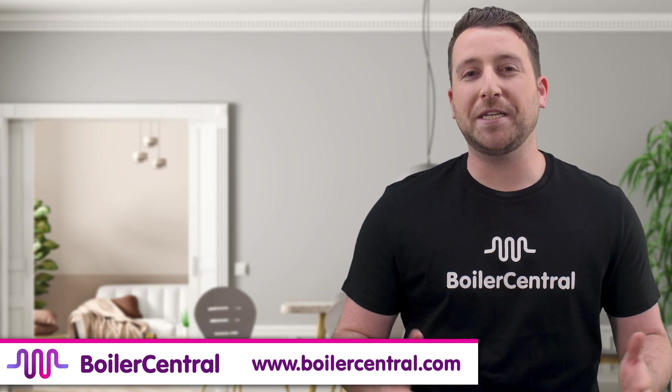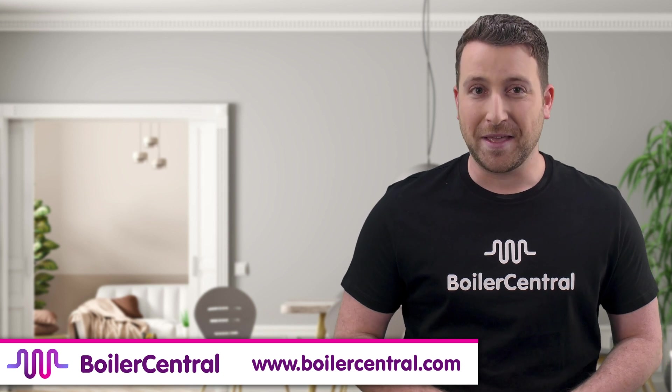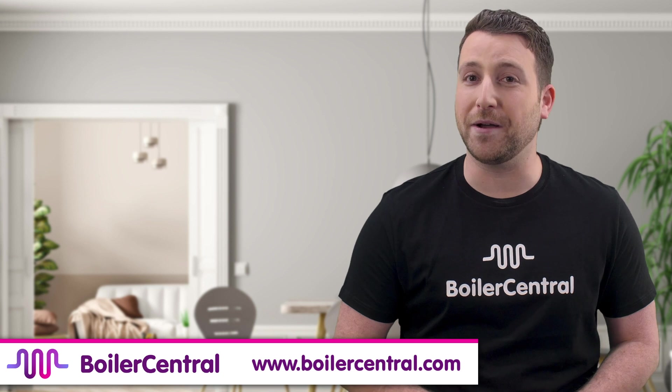If you're watching this video, you're probably wanting to know what are the best combi boilers on the market in 2020. We like to keep it short and sweet, so here are the top 5 combi boilers to buy in 2020.